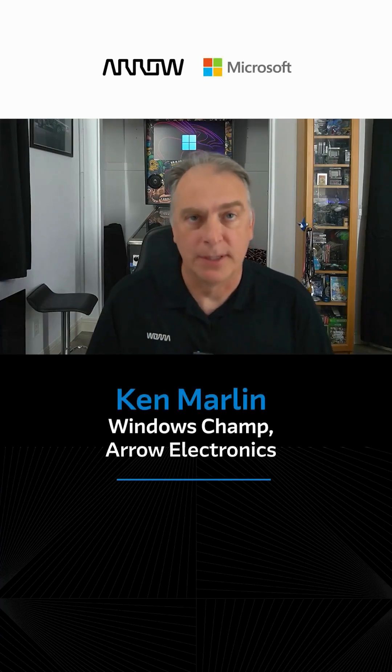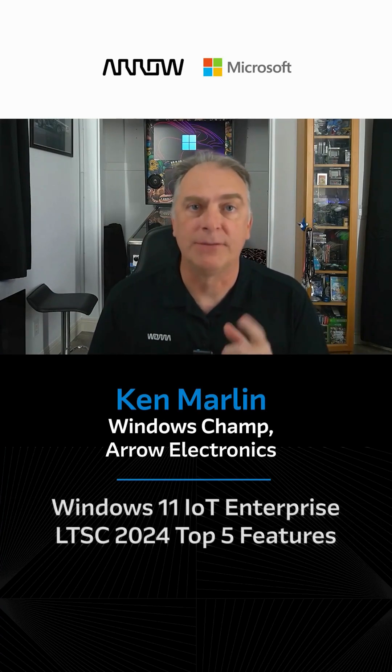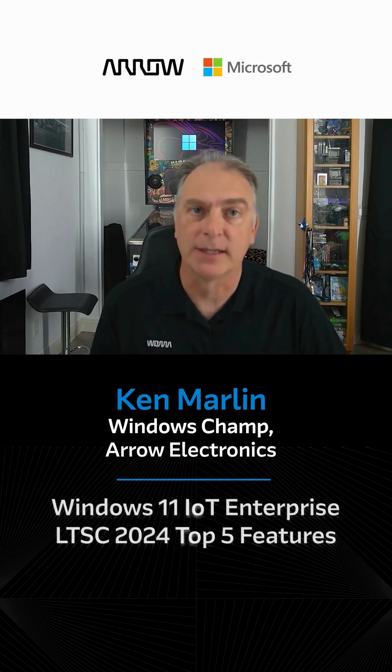I'm Ken Marlin, the Windows champ. I'm going to take you through the top five features of Windows 11 IoT Enterprise LTSC 2024.